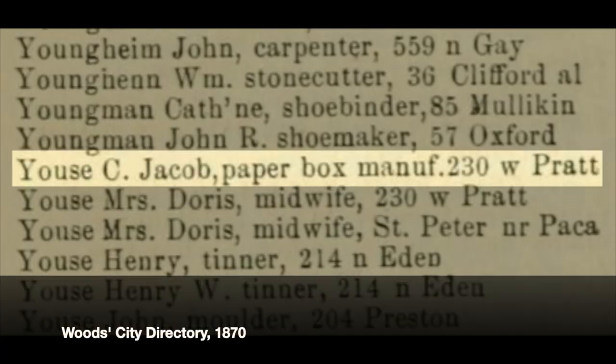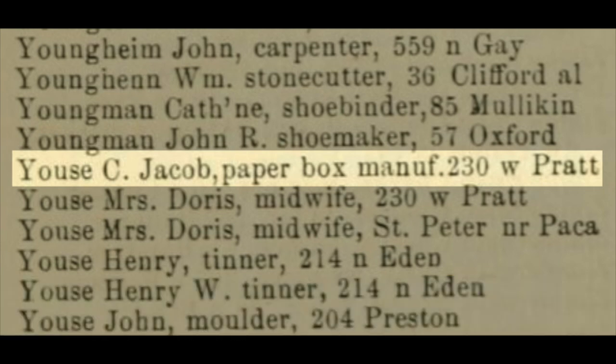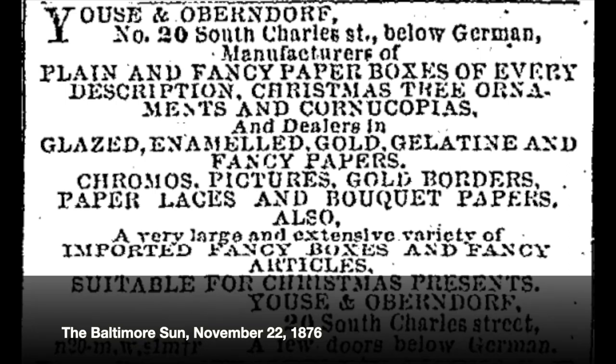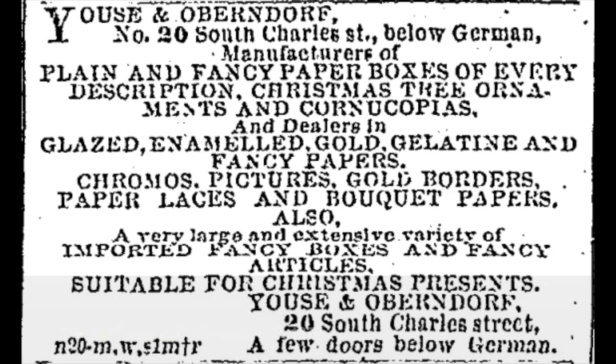C.J. Youse joined Raffle in that pioneering business. C.J. — Christopher Jacob — had come over from Germany at age three with his parents and in 1869 had founded the box company, and did very, very well at it. In the 1880s, the city gave him a commendation for all the different types of boxes he was making. Here's what they said he made: plain and fancy boxes, paper lanterns, cornucopias, favors for the German — I don't know what those were — masquerade goods, Christmas tree ornaments, et cetera. So he was making lots of different things.